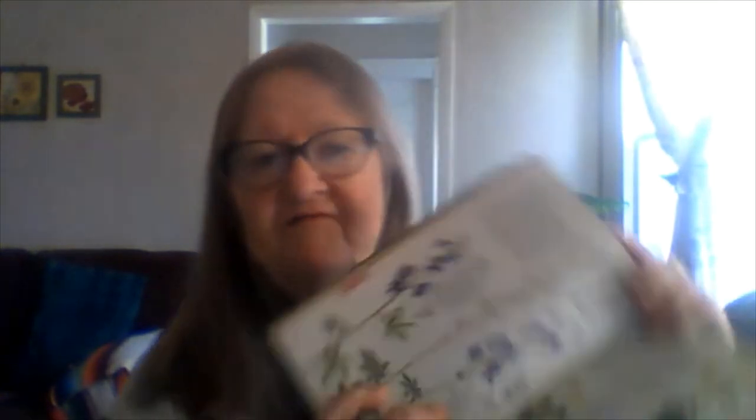I have one other field guide I like — this one you might find in a thrift shop. It was put out by Reader's Digest and it's called North American Wildlife, from 1982. The nice thing about this is you've got birds, insects, butterflies, reptiles — basically everything. It's also got wildflowers, but it's not going to go into as much detail as one specifically for plants. So those are the field guides.